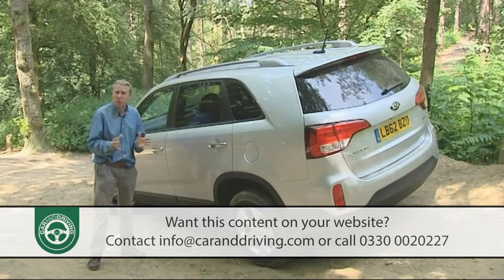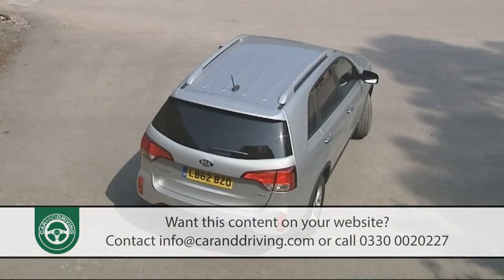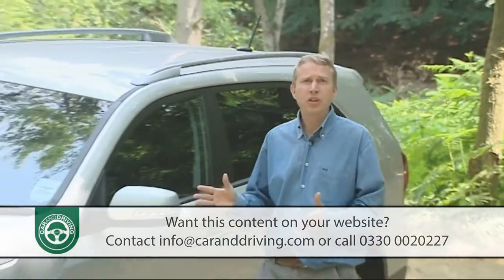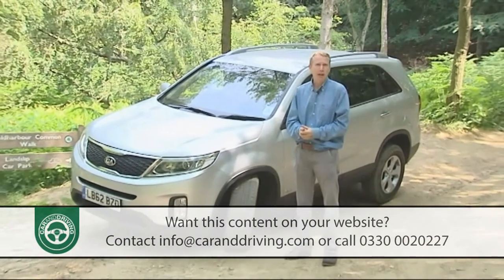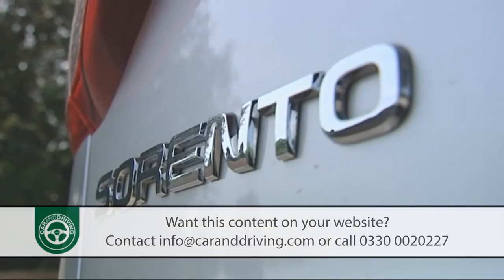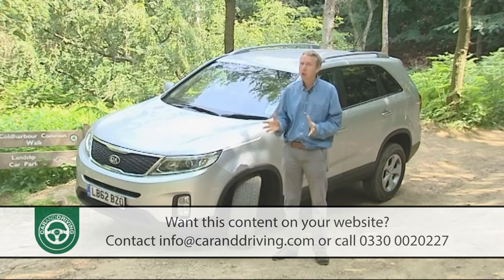Instead, the original second-generation Sorento was sent to finishing school, gaining a sleeker, more car-like Californian-styled monocoque body, super smooth high-range only transmissions, and fancy multi-link rear suspension, more suited to Surbiton than Snowdon. All these things have been significantly refined in this much improved model, and while those familiar with the Amalfi Coast might still feel the Sorento to be lacking an R, a glance at the spec sheet doesn't immediately suggest it to be lacking much else.